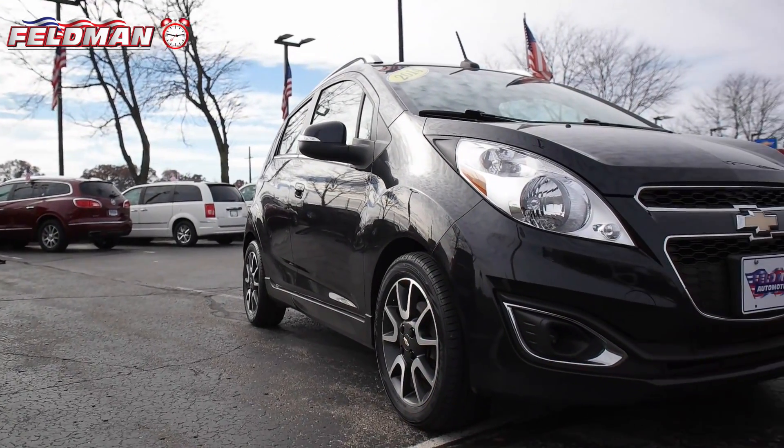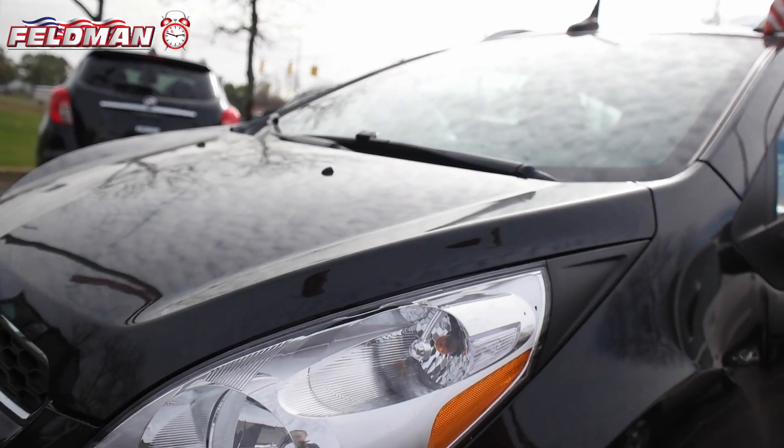Hey, it's Dawn from Feldman Automotive, and here's what's hot on the clock: this 2014 Chevrolet Spark hatch 2LT in black granite metallic.